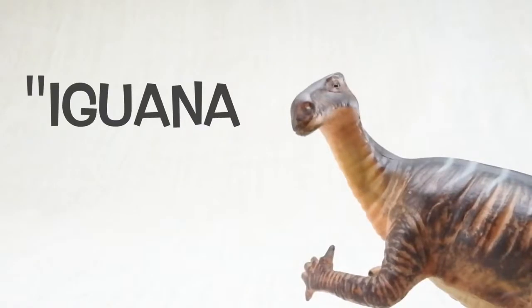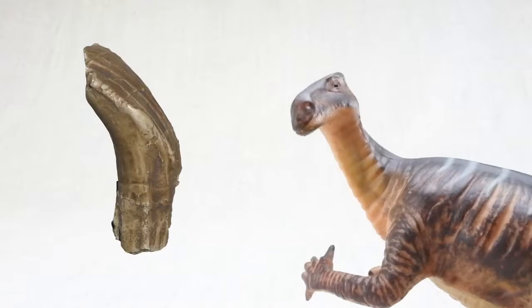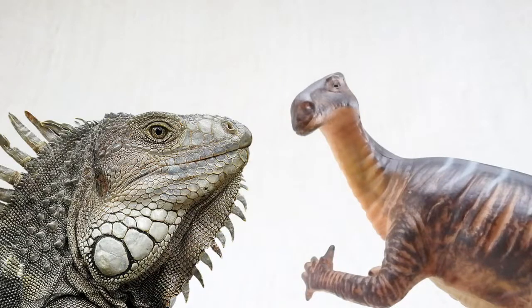Iguanodon means iguana tooth because the person that found its first tooth thought it was from a large lizard, like a giant iguana.